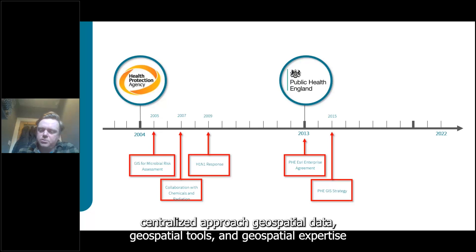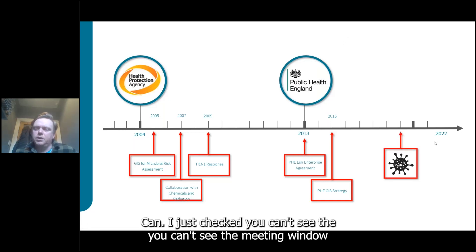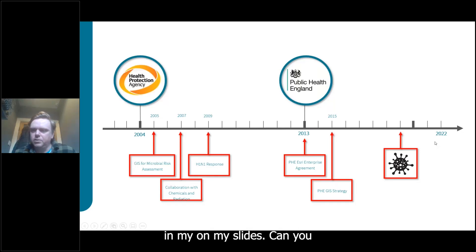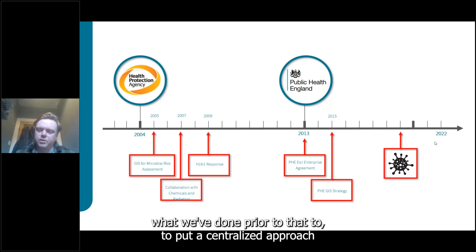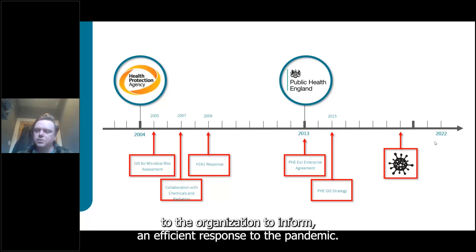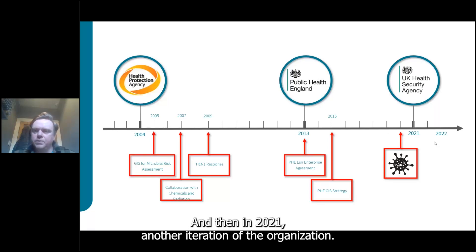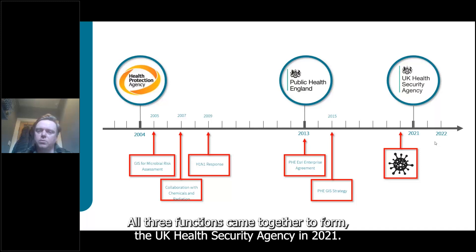Over the next few years we built centralized geospatial data, tools, and expertise to support all hazards. In 2020 the COVID-19 pandemic started and the centralized approach we'd put in place served us well — delivering dashboards, address validation, and cartographic tools to inform an efficient pandemic response. Then in 2021 Public Health England, together with the Joint Biosecurity Centre — a dedicated data capability for cabinet office formed in the early stages of the pandemic — and NHS Test and Trace all came together to form the UK Health Security Agency.